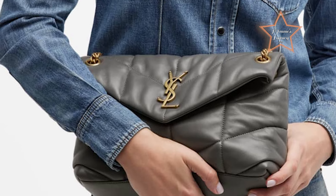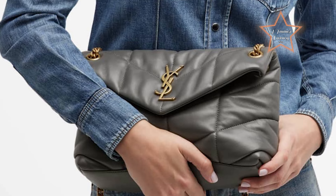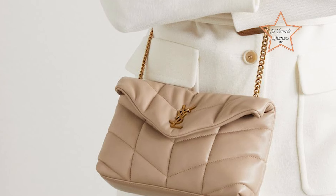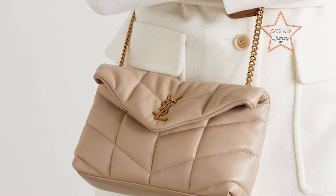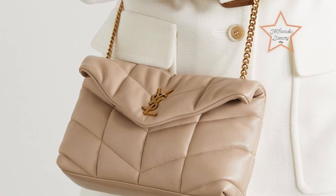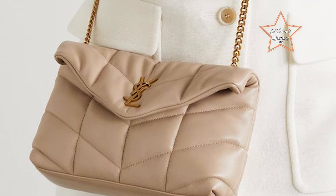Whether for travel or social outings, the chain-length strap offers hands-free wear and adds a touch of glamour to the overall look. With its trendy aesthetic and luxurious craftsmanship, the Saint Laurent Lulu Puffer Bag effortlessly combines fashion-forward design with everyday functionality, making it a coveted accessory for fashion enthusiasts on the go.